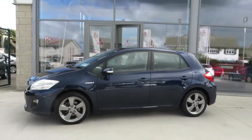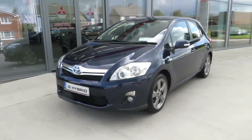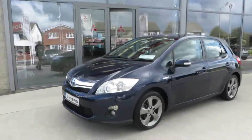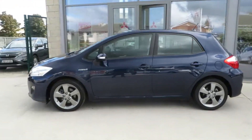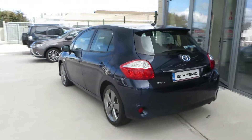Just arrived in here at McCabe's Garage, the Noor Road, Drogheda. It is very low mileage, exceptionally clean — a 2012 Toyota Auris Hybrid, finished in metallic blue.